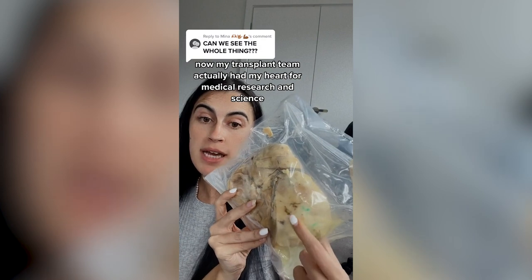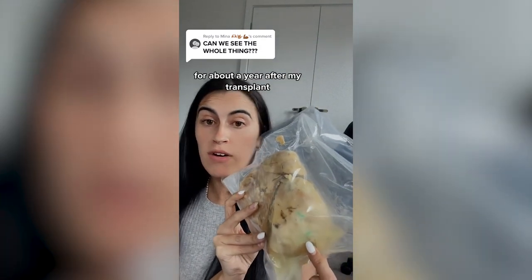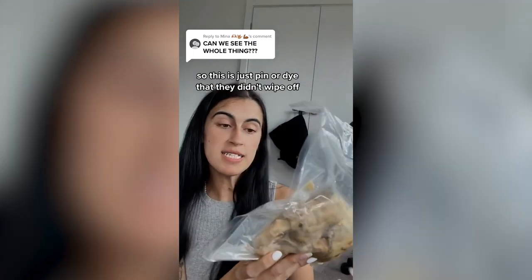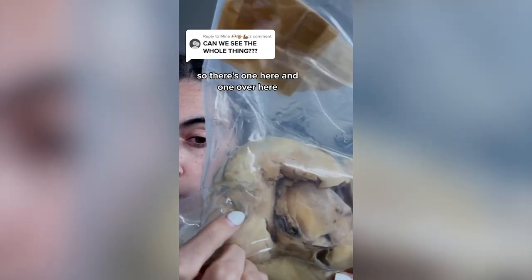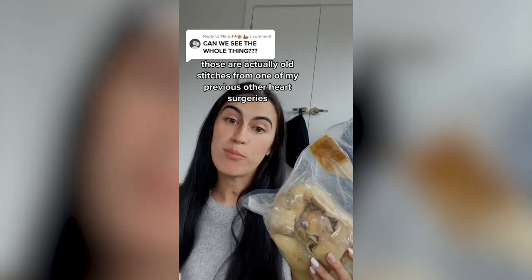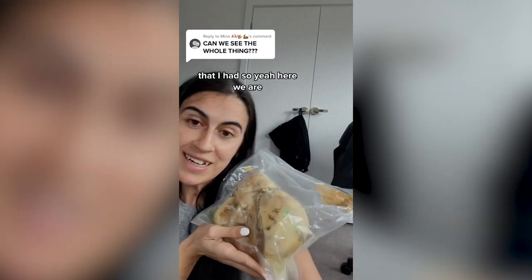Now my transplant team actually had my heart for medical research and science for about a year after my transplant, so this is just pen or dye that they didn't wipe off. There's one here and one over here. Those are actually old stitches from one of my previous heart surgeries. So yeah, here we are.